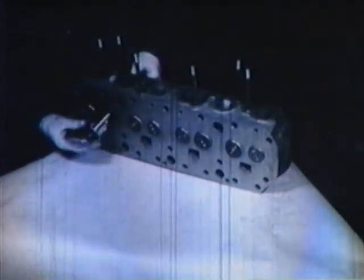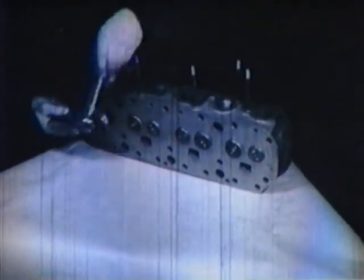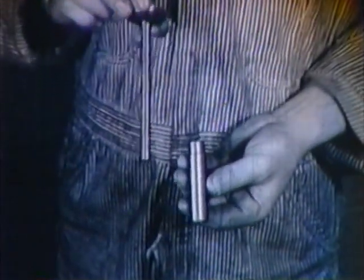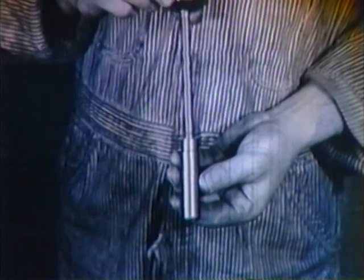The whole head with valves, guides, and tappets can be removed in a few minutes and inspected, and any necessary repairs are easy to make.